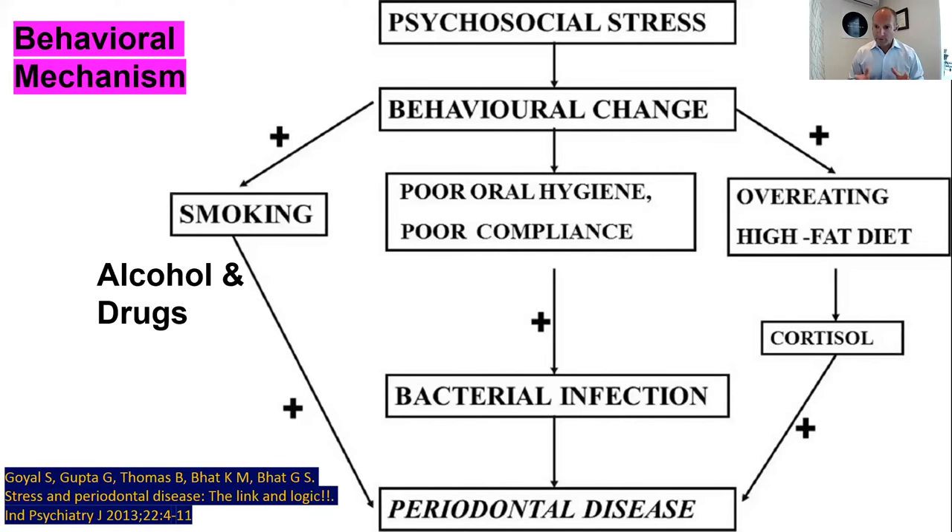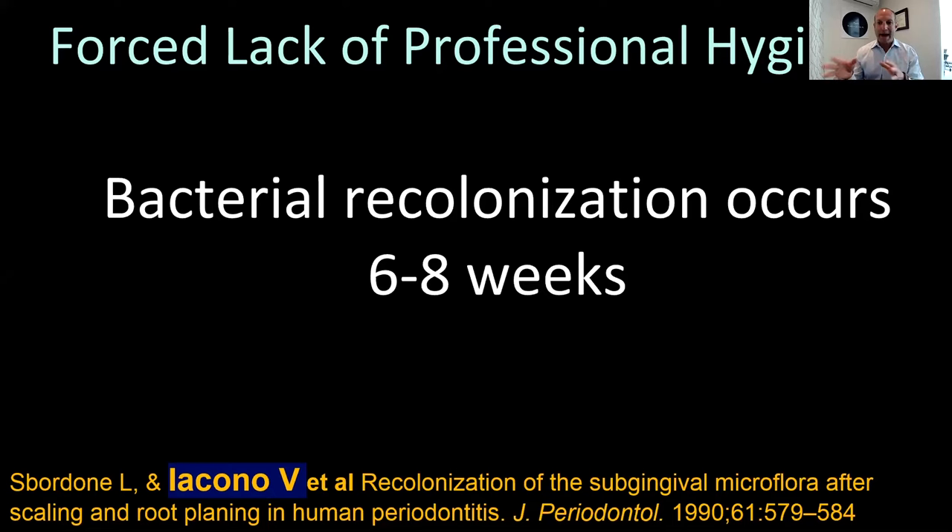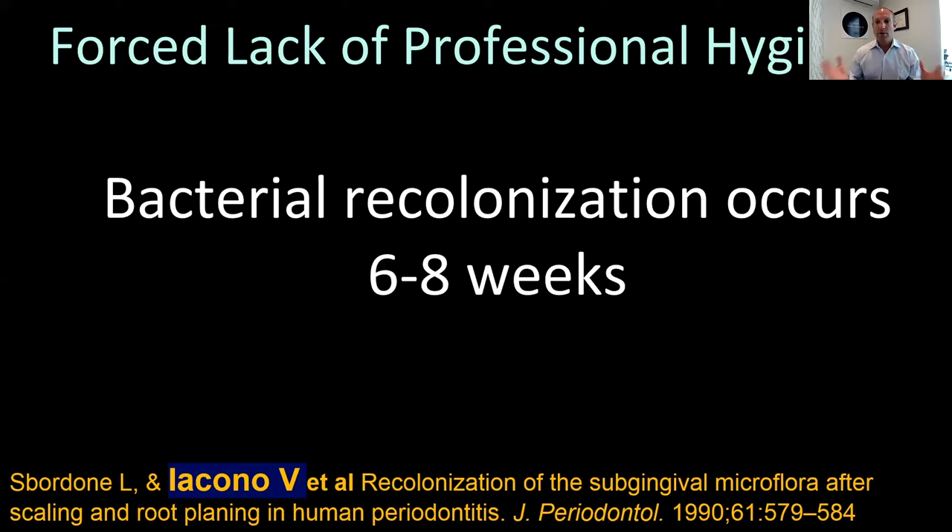There's also a behavioral component. When people are stressed, their behavior changes. You get the comfort foods, eating at night, the carbohydrates. You're in sweatpants, not taking care of yourself. I've seen so many beards on the internet lately — that can lead to poor oral hygiene. And of course, the deleterious behaviors: smoking, everybody's going to the liquor store — that's the only business not affected — and drug habits. So again, upregulation of cortisol, bacterial involvement, and periodontal disease. Studies by Sbordoni and Iacono show bacteria recolonizes teeth after maintenance therapy in six to eight weeks. Compound that with months of no treatment and you get disease, inflammation, bone degradation, and tissue breakdown.